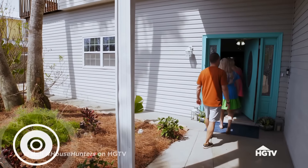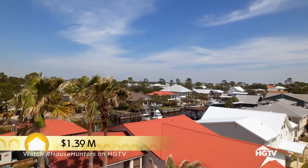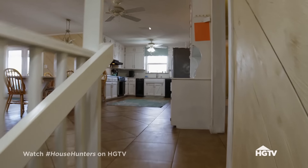Come on in. Wow, I know, right? $1.39 million for a house this size on a canal is absolutely within the normal standard here in Orange Beach. It's worth it. It's on the water. This has a lot to offer.